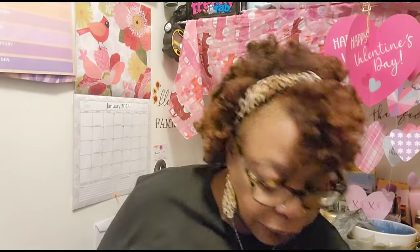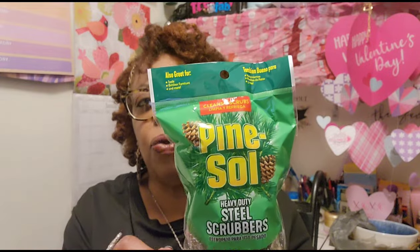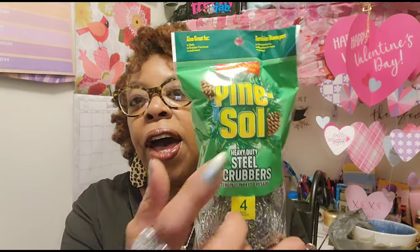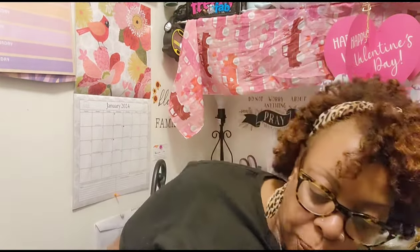I finally found the item I told y'all I'd get if I found them — I don't need them but they won't go to waste. These are Pine Sol heavy duty steel scrubbers. They're also great for tools, outdoor furniture, grills, and more — not just pots and pans. You get four in this pack, which is one extra compared to what the Dollar Tree typically carries. So I finally got all the Pine Sol items I believe they currently have coming out.